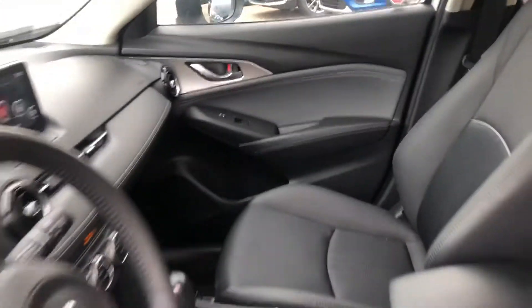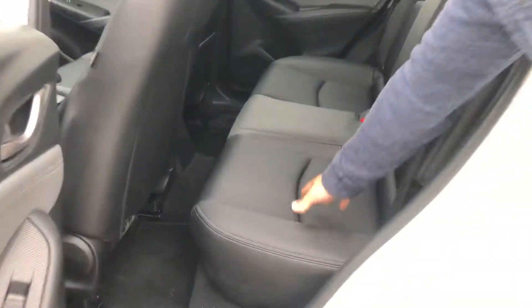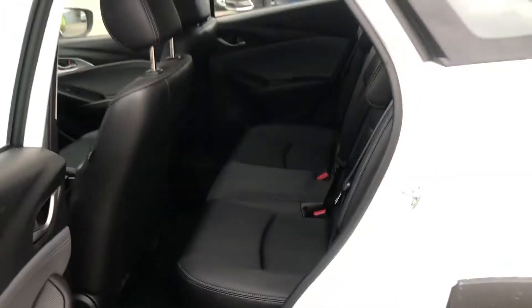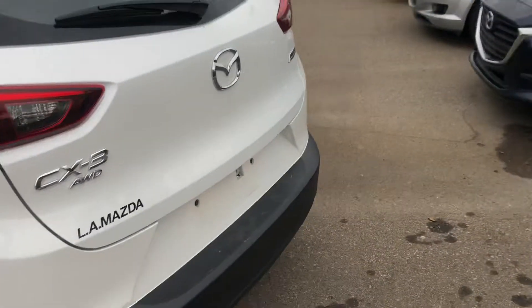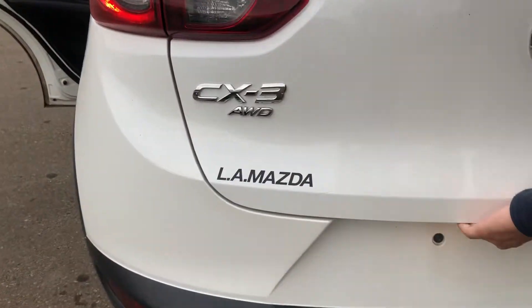Coming to the back, the seats are half leather, half suede — front and back — really comfortable, my personal favorite. Take a look at the aggressive back. You do have your all-wheel badge, driving symbol, and a chrome dual exhaust.